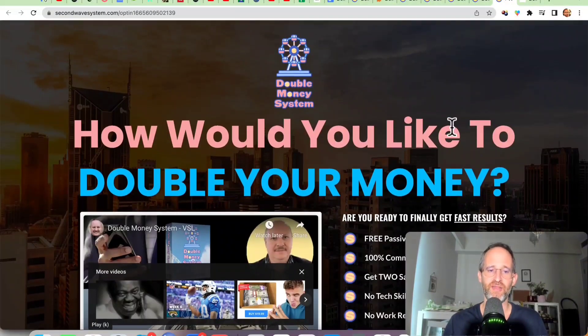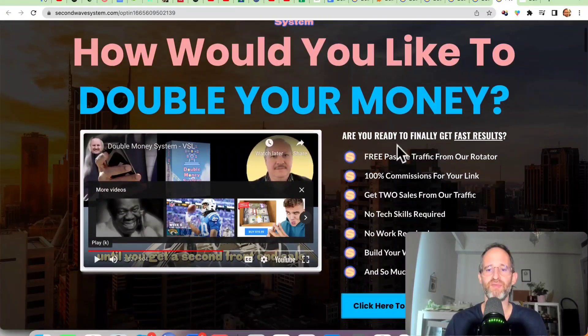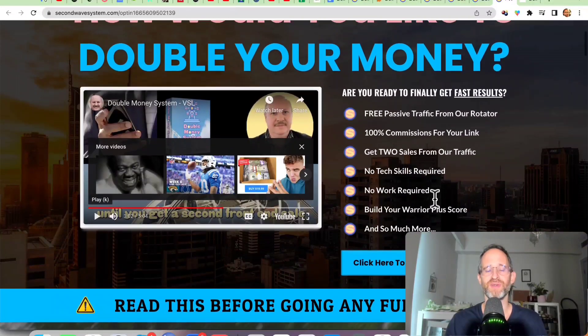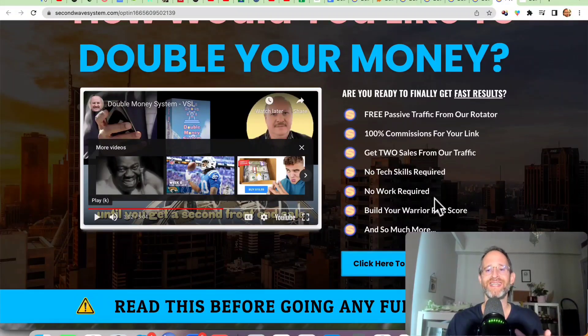Let's take a look at the sales page here together. It says: how would you like to double your money, free passive traffic from our rotator, 100% commissions for your link, get two sales from our traffic, no tech skills required, no work, build your Warrior Plus score and so much more. Essentially how this system works is that you purchase the program and they put your affiliate link for this into a rotator. He's going to keep sending traffic to that rotator and you get to keep your link in there until you've gotten two front-end sales.